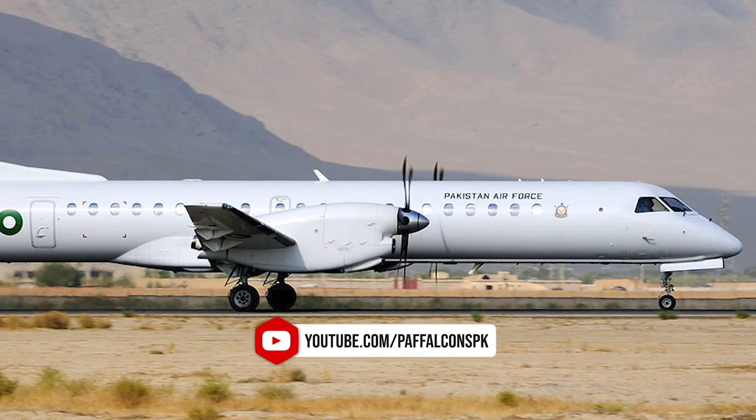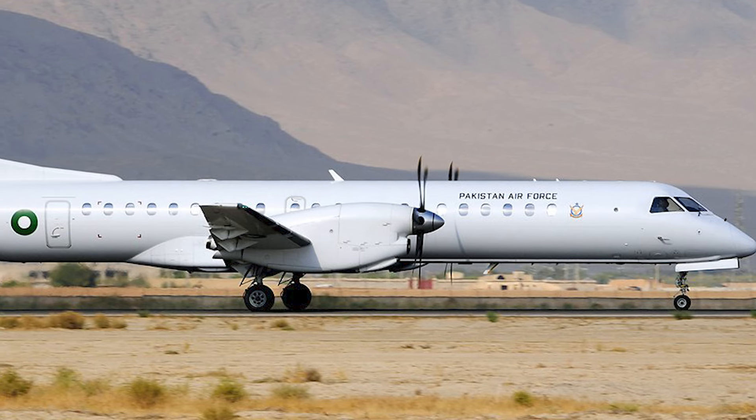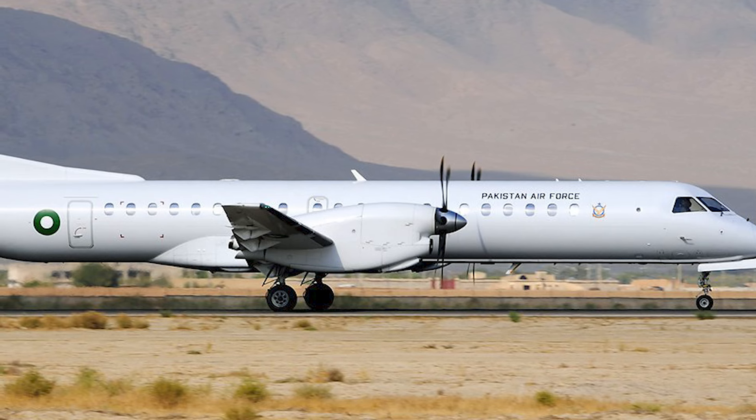The Saab 2000 ARI Airborne Early Warning and Control aircraft is a variant of the Saab 2000 Regional Transport Turboprop aircraft, equipped with the spine-mounted Saab Systems ARI PS-890 side-looking reconnaissance radar.